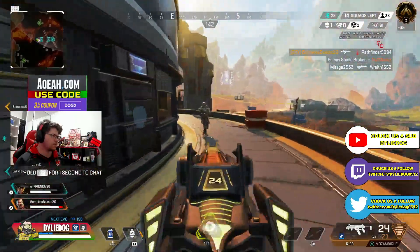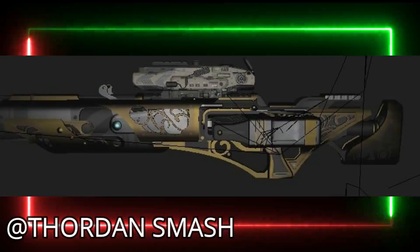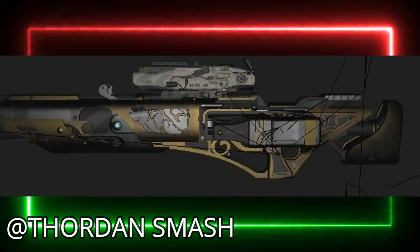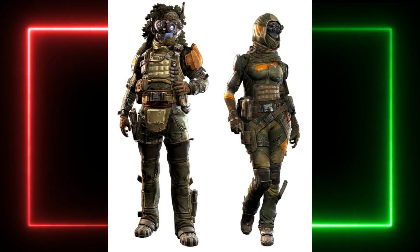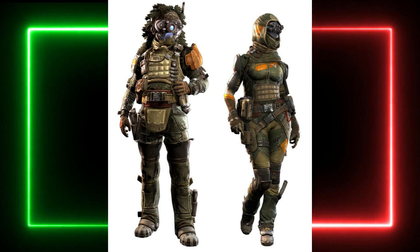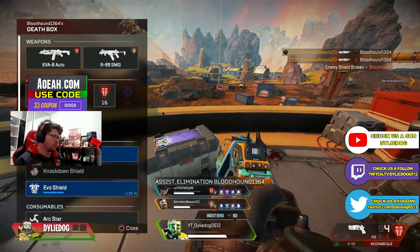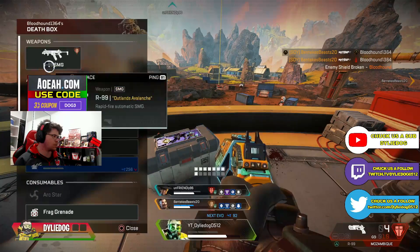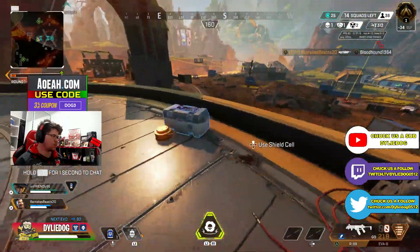I would say this skin is coming in Vantage's launch bundle as I don't really see Apex selling a legendary skin in the battle pass for a weapon that is in the care package. From looking at the design of this Kraber skin, I wouldn't be too surprised to see a Titanfall sniper skin become Vantage's launch bundle skin. Apex have in the past used pilot skins for launch bundle skins, so this isn't too far-fetched. Let me know down below what you think of this Kraber skin and what you'd like to see for a Vantage launch bundle skin.